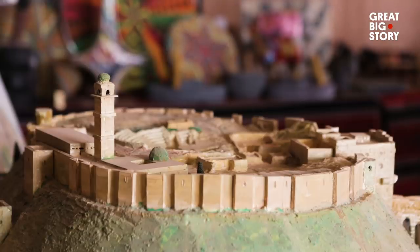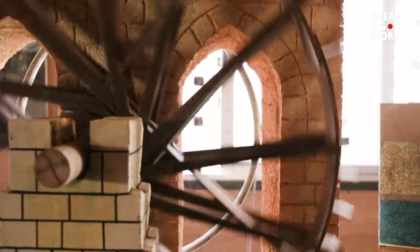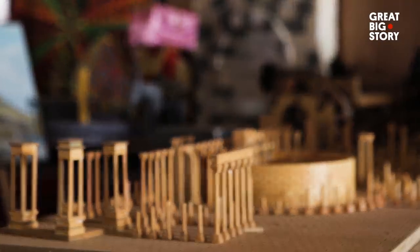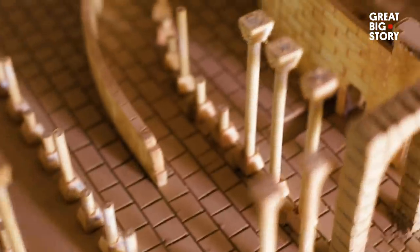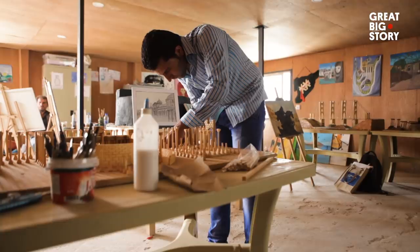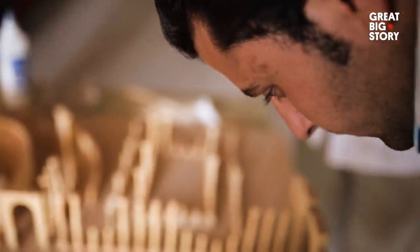The ancient city of Palmyra and the Norias of Hama — all ancient heritage sites, all destroyed in the Syrian war. It's a loss not only to Syrians, but to the entire world. And these refugee artists are finding their own way to rebuild what has been lost.